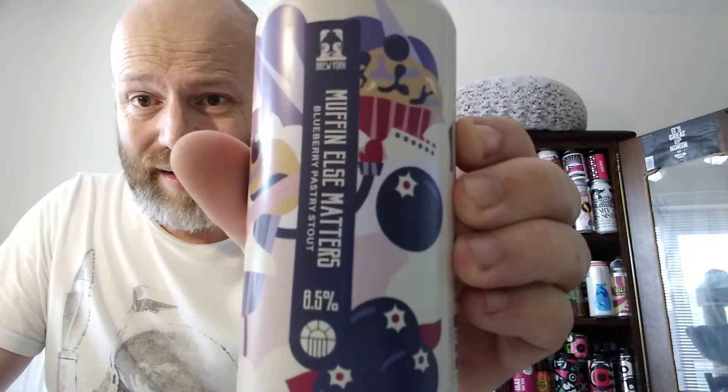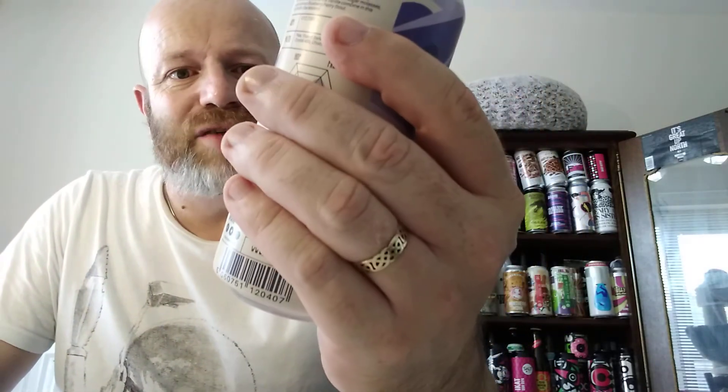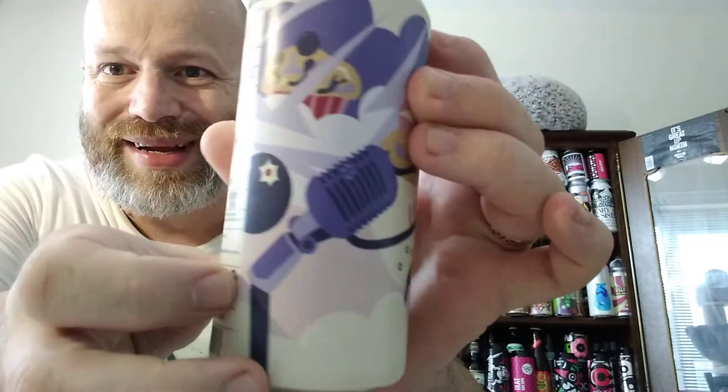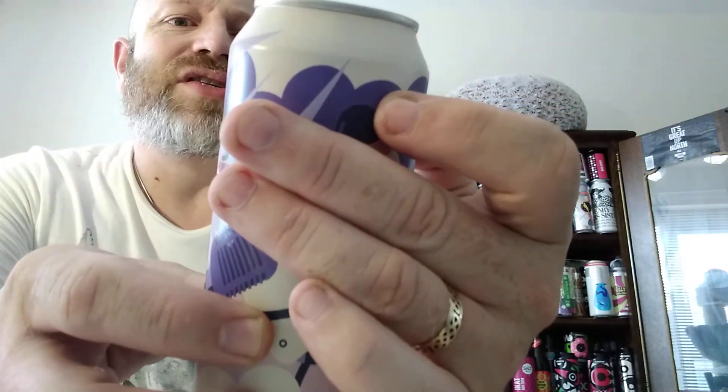We've got something that intrigues me — it's called Muffin Else Matters. Super smashing great! It is a blueberry pastry stout clocking in at eight and a half percent ABV. As you can see, there's James Hetfield's Gibson Explorer on there, and I suppose that is James Hetfield in Brew York terms.